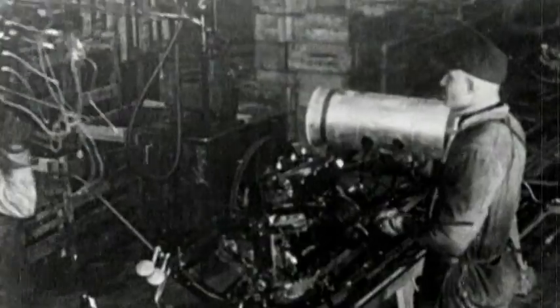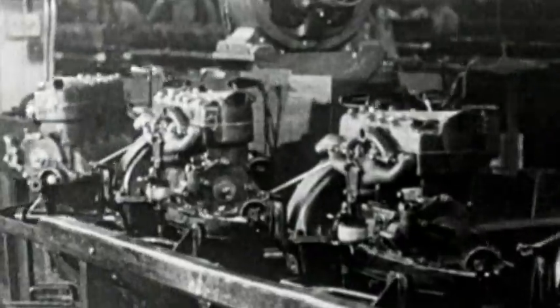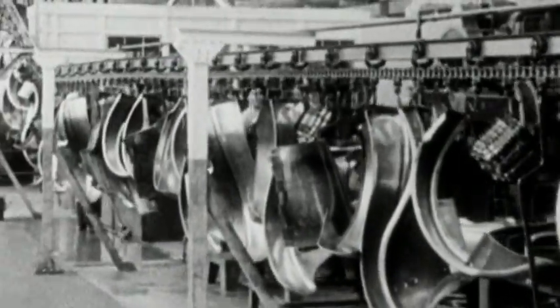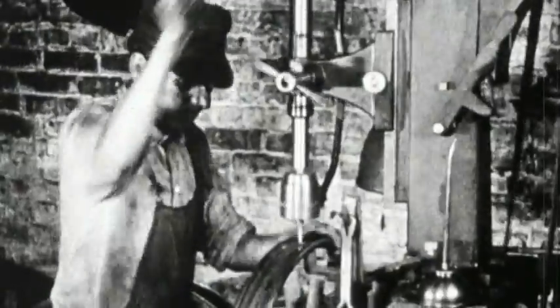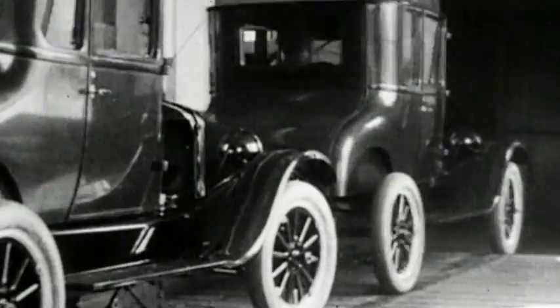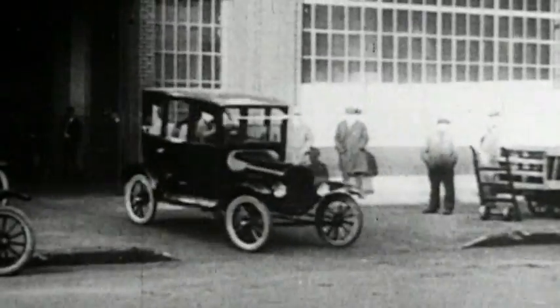Ford's innovation was that assembly workers remained stationary while the car was moved by a system of pulleys and conveyor belts. The process was divided into 84 steps and the same worker repeated the same step as each car moved through. With hundreds of workers all repeating one task on hundreds of cars, building time was slashed from a few days to just an hour and a half.